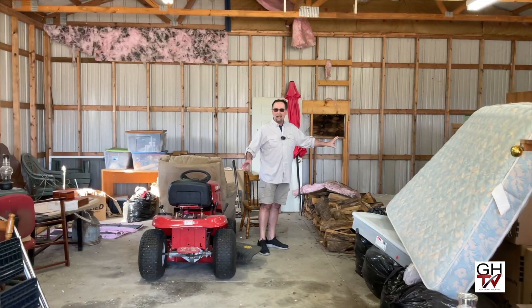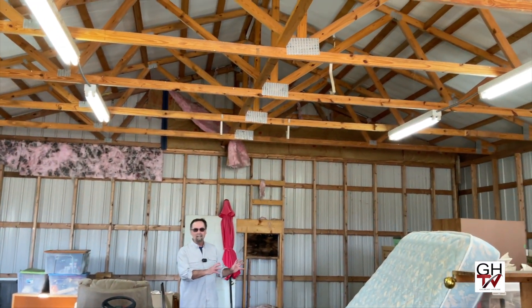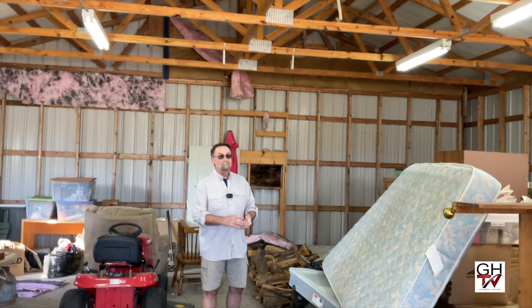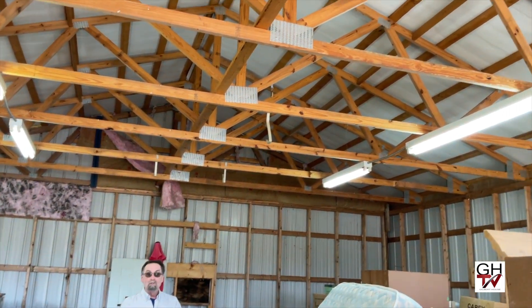There are companies that will just take away your junk, and they'll be taking some of this. Much of the rest of this will be donated to people who can use it and put it to good use. But this space all around us is going to be part of the new studio space.